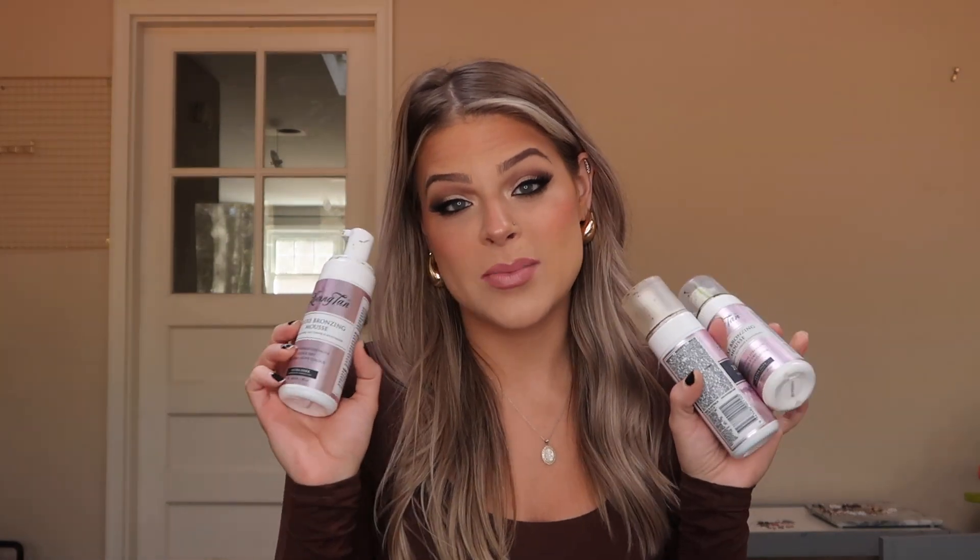Next up, my favorite dry shampoo of all time — this is the IGK First Class Charcoal Detox Dry Shampoo. It smells amazing, it really does take the oil out of your hair, and it gives a lot of volume. A lot of dry shampoos don't actually make your hair look clean — they give a weird texture. This makes my hair feel like it's clean. This is just the travel size; I usually have the full bottle. It is a little pricier but it's worth it.